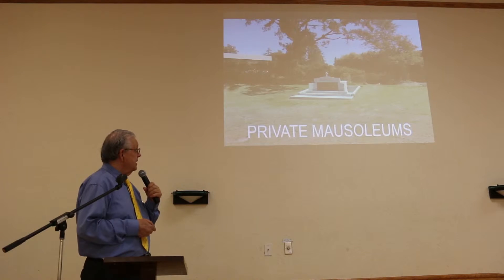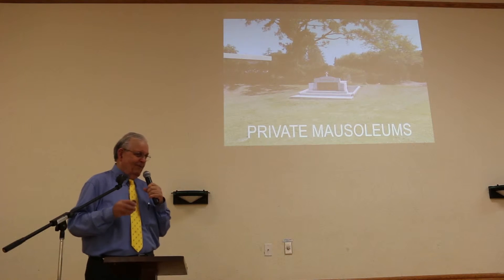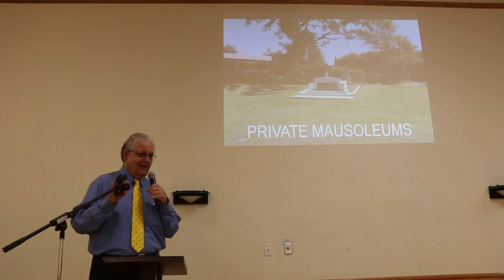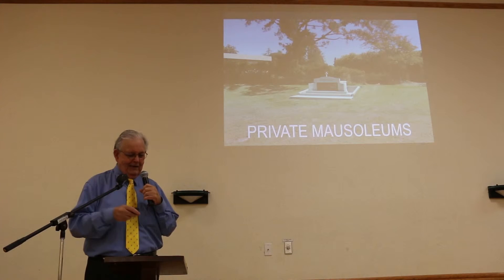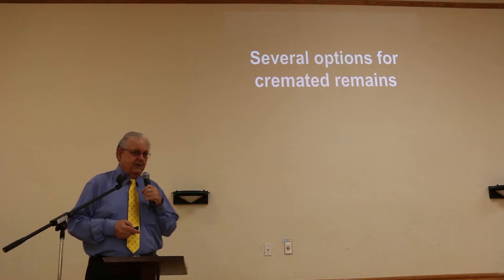You can even have a private mausoleum on our lawn. As a matter of fact, I have a special right now — for only under one million dollars I can get you a family mausoleum, so just give me a call afterwards. Cremation is becoming very popular, and we have several options for cremated remains.